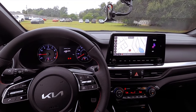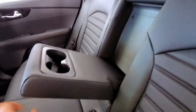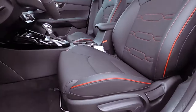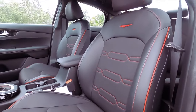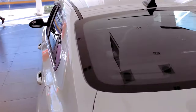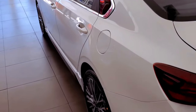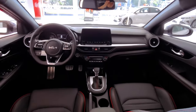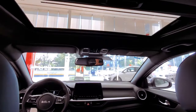Inside, the Forte GT invites you into a world of sporty luxury with a specially designed steering wheel and cloth seating with red stitching, and ambient lighting featuring an illuminated GT logo on the dash. Enjoy advanced features like a 10.25-inch touchscreen display with navigation, Kia Connect, and Sirius XM satellite radio.